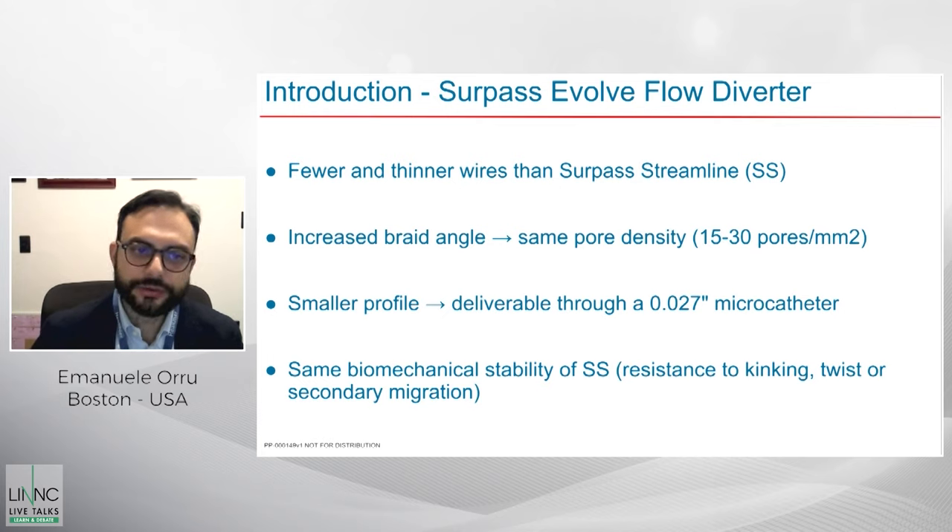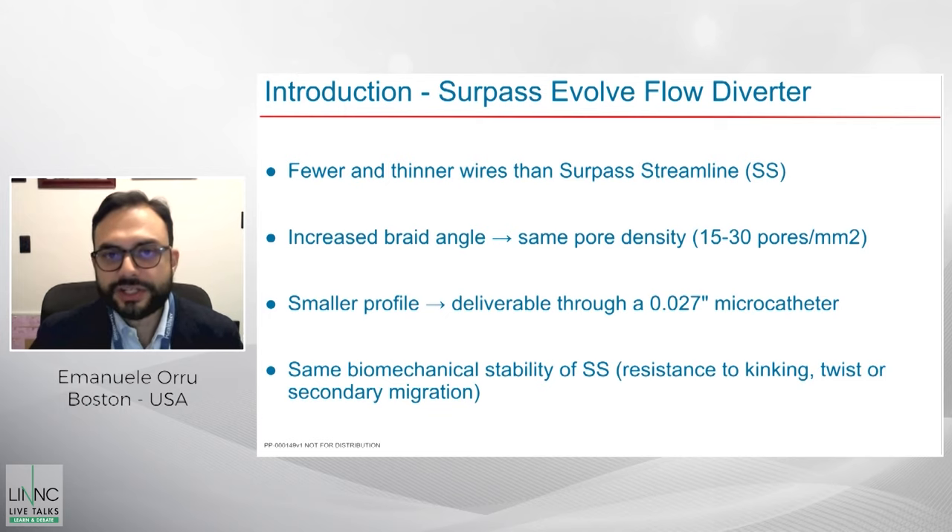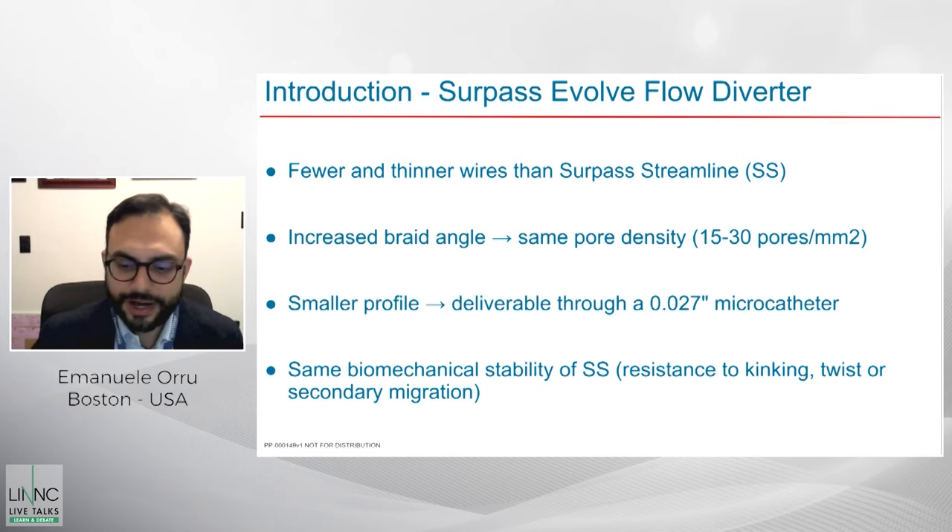By changing the geometry of the braid angles — which in the Surpass Evolve are increased compared to those of the Surpass Streamline — engineers achieved the goal of maintaining the same stability of pore density with 15 to 30 pores per millimeter square, which gives the flow diverting effect. Fewer and thinner wires also means a smaller profile, now deliverable through a .027 microcatheter, compared to the Streamline which required a larger dedicated delivery system. Key engineering features were kept to maintain the biomechanical stability of the Streamline.